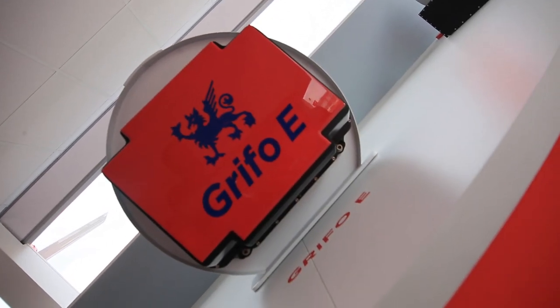There is also a compact version of the Grifo E to fulfill requirements for small-dimension aircraft, both manned and unmanned, and also to be installed on pods.